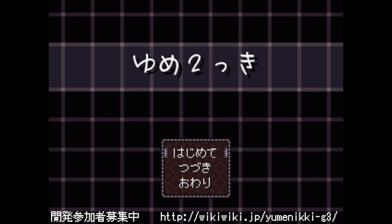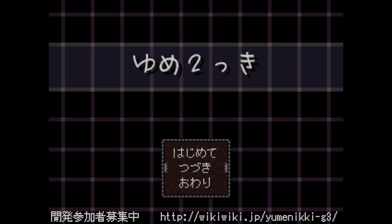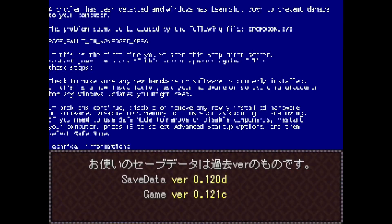Well, well, well. Here we are again, dreamers. Welcome back to Let's Play Yume 2kki, episode 194. We sure are getting through them, aren't we? At a very, very slow pace. Almost glacial at this point.